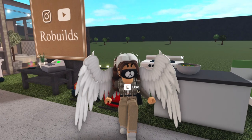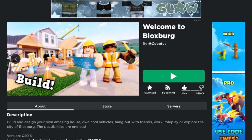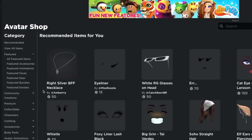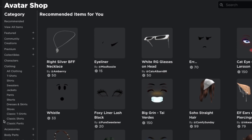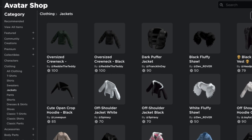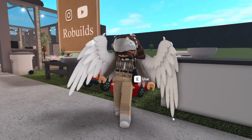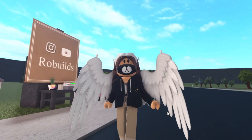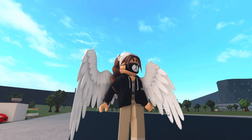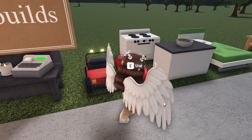You can now wear layered clothing in Blocksburg. If you go to the avatar shop, some items are paid and some are free. Under Clothing, the Classic tab is regular stuff, but shirts, sweaters, and jackets are the layered clothing. Here's the zip-up hoodie applied — that's what layered clothing looks like. Some look a bit weird, but when done correctly it's really cool.